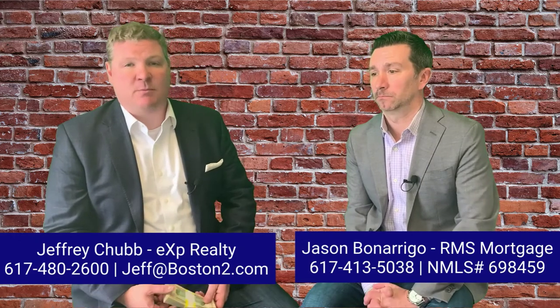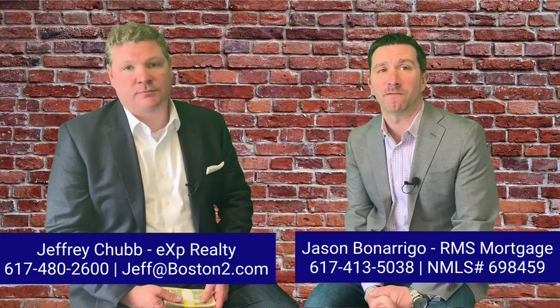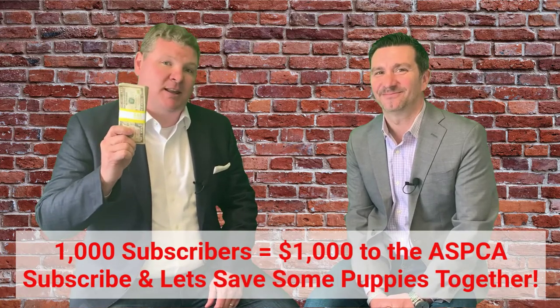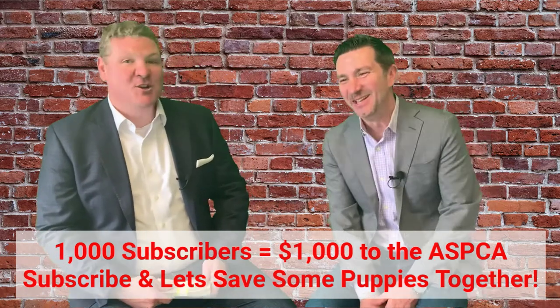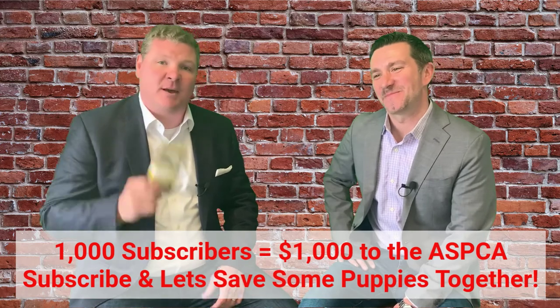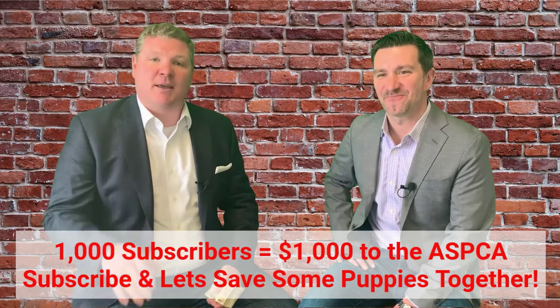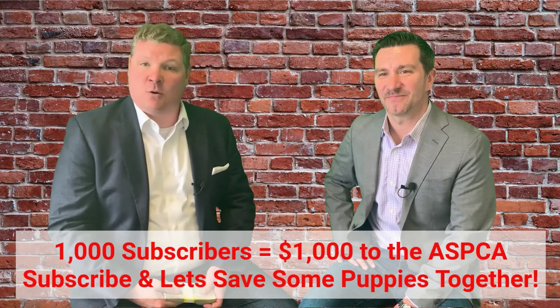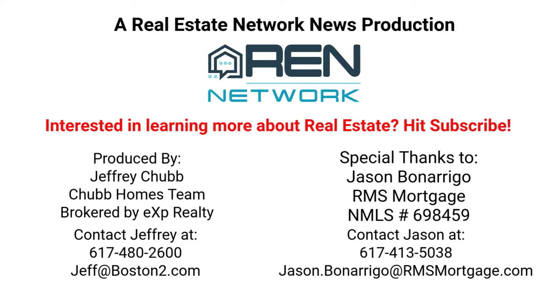I'm Jeff Chubb, my team the Chubb Homes team, brokered by eXp Realty. Jason Bonarigo, RMS Mortgage in Boston, 617-413-5038. And this $1,000 — when we hit 1,000 subscribers, we're going to give $1,000 to the SPCA. The Sarah McLachlan commercials really get me, which is why. You've always been a big dog guy — save some dogs! Be sure to subscribe to our channel so we can give $1,000 to the SPCA and help save some animals. Jeff Chubb, Chubb Homes team, brokered by eXp Realty, 617-480-2600 or boston2.com. Look forward to hearing from you and your real estate questions. We'll see you next time.